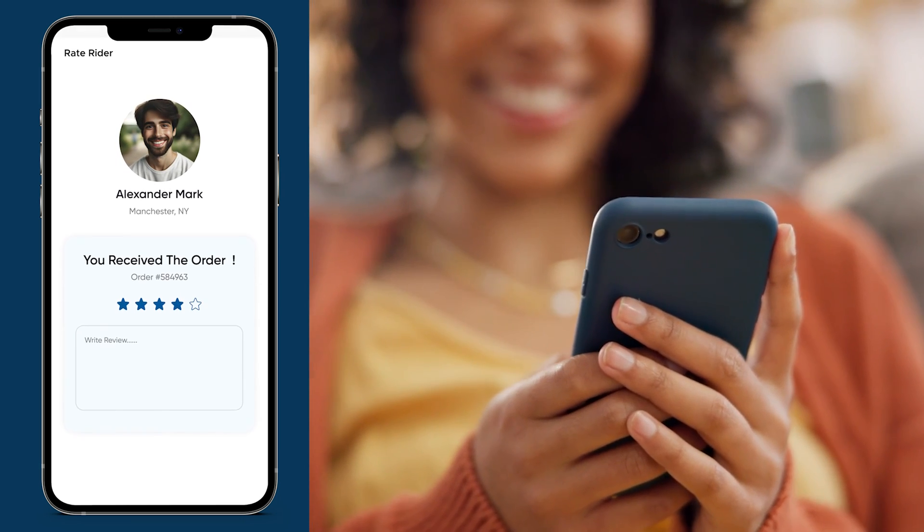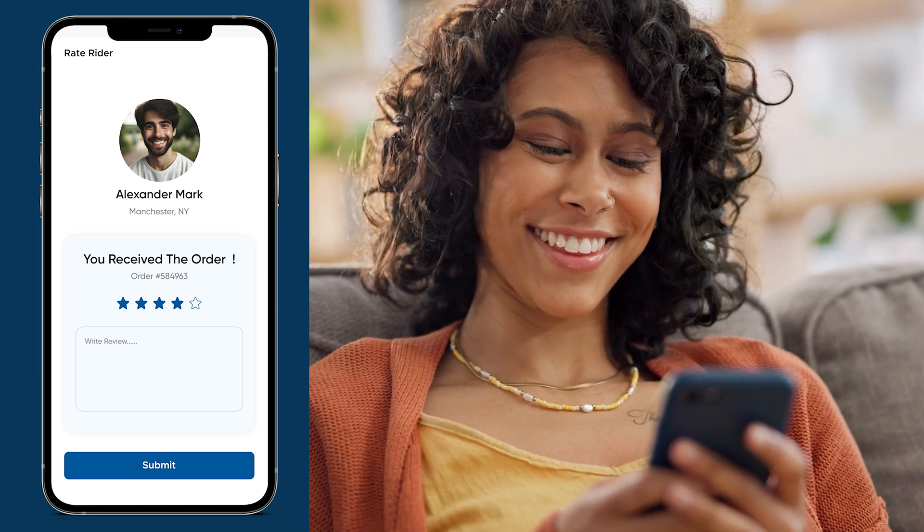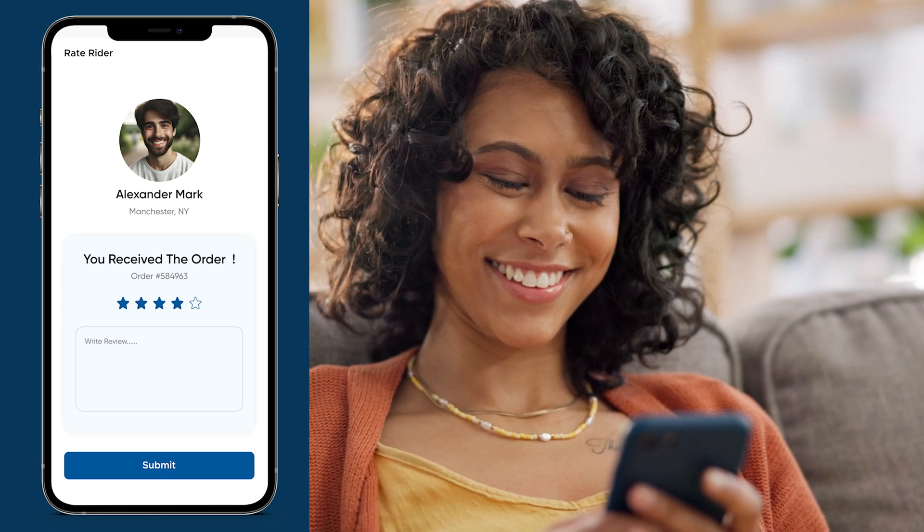Your feedback matters. With our built-in ratings and review system, you can share your experience and read what others have to say. It's a community that values transparency.